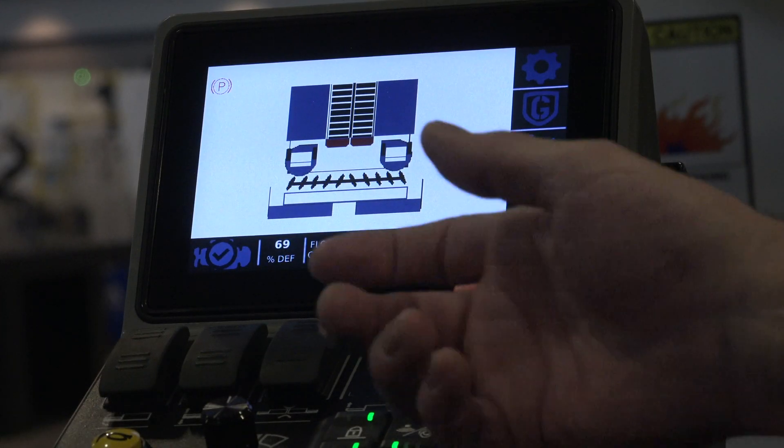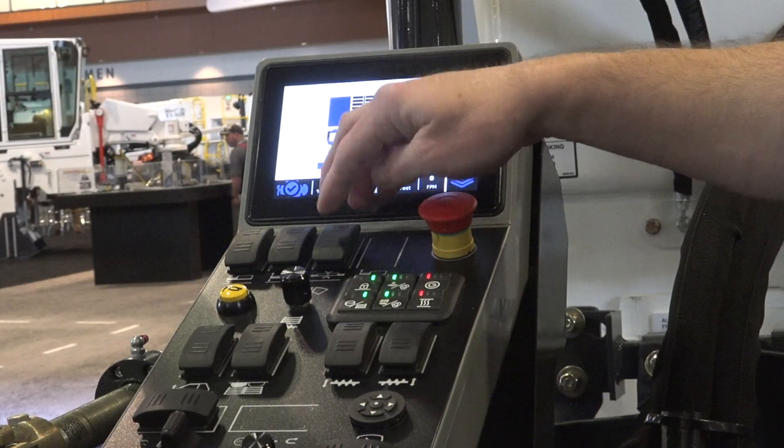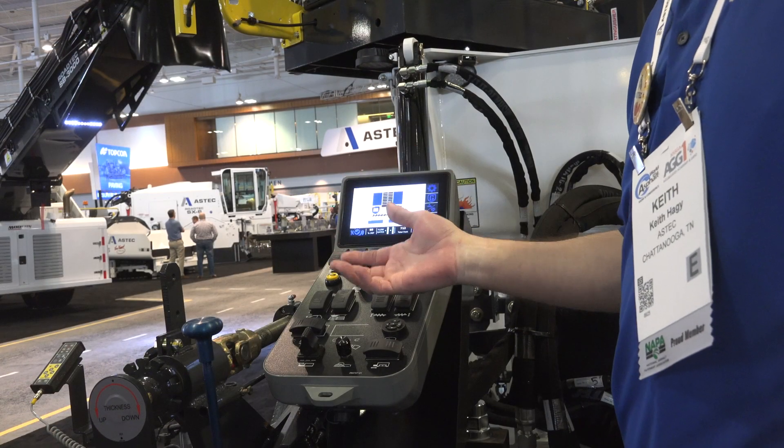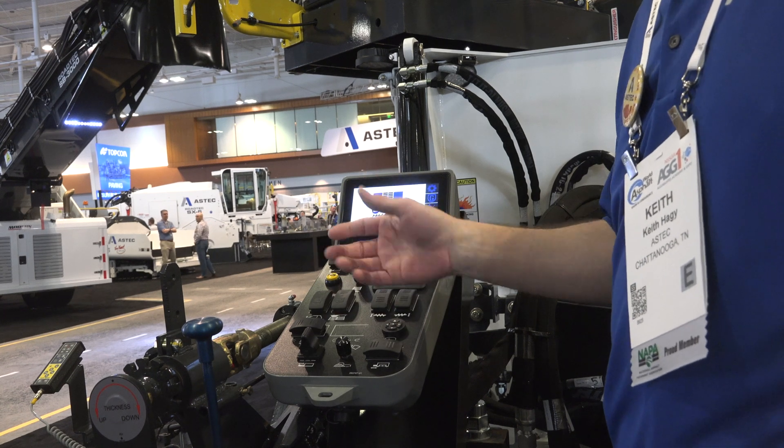With our new controls, it's very much at your fingertips. You have your auger, then your screen controls. You have your crown and your slope and your lift. Very easy to use, very easy to get to, and very easy to cross train.